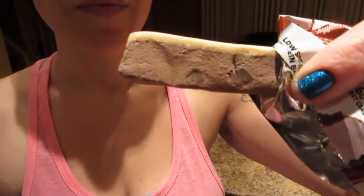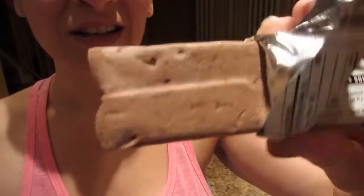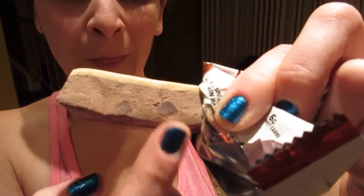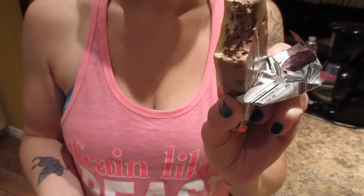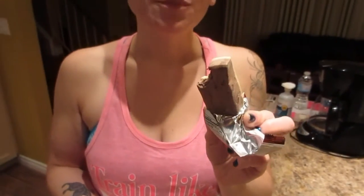Look at that — there are actually chunks of chocolate in it. It smells really good. It smells like a candy cane, like an Andy's mint or an After Eight chocolate. How's the texture? Chewy. It tastes like an Andy's mint!